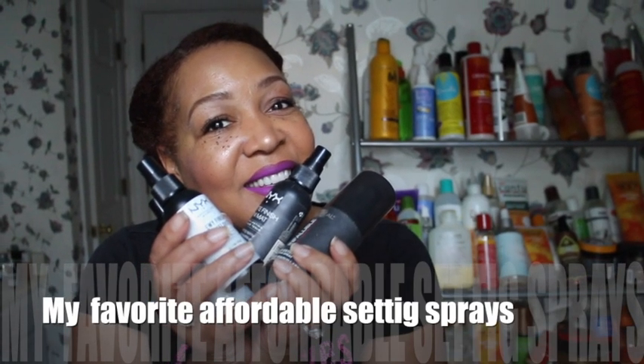Hi you guys, it's me Nisi J. Today I'm coming to you with my favorite affordable setting sprays — just a few. If you are interested, stay tuned.